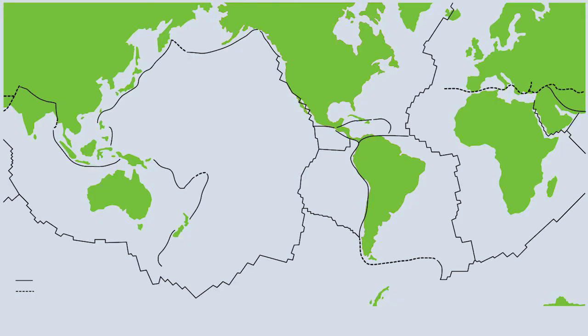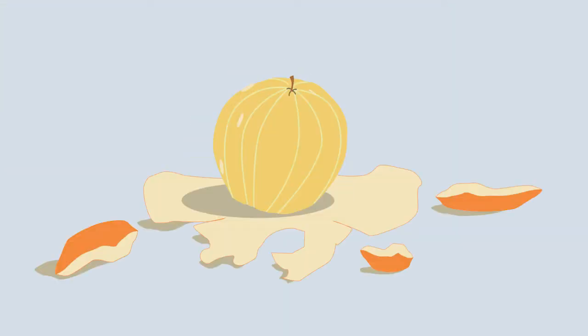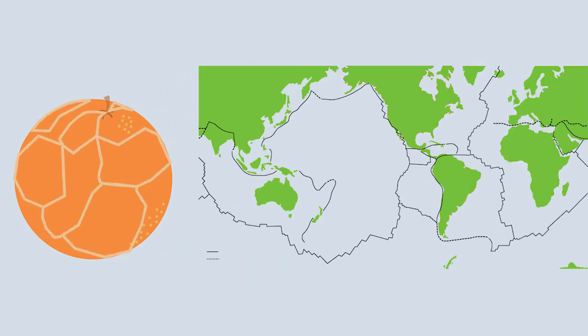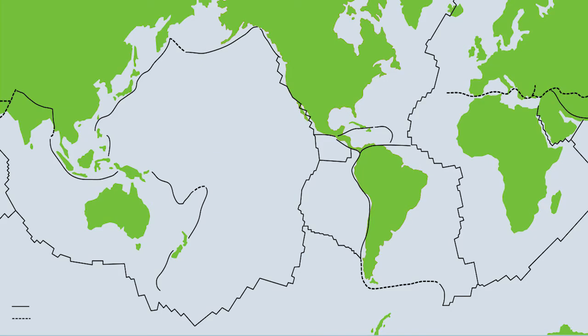Our planet is covered by rigid pieces of crust called tectonic plates. Imagine if you peel an orange and then put the segments of peel back onto the orange — those segments are like tectonic plates. Tectonic plates are constantly in motion, and when they bump into each other it causes earthquakes.